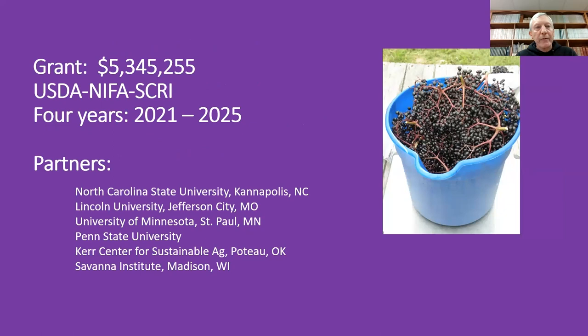The grant is more than $5 million. It's a USDA NIFA Specialty Crop Research Initiative grant. It began in September of 2021 and will go through most of 2025.